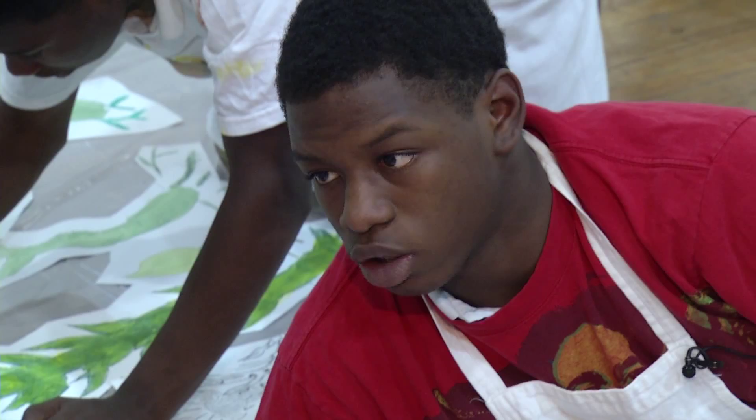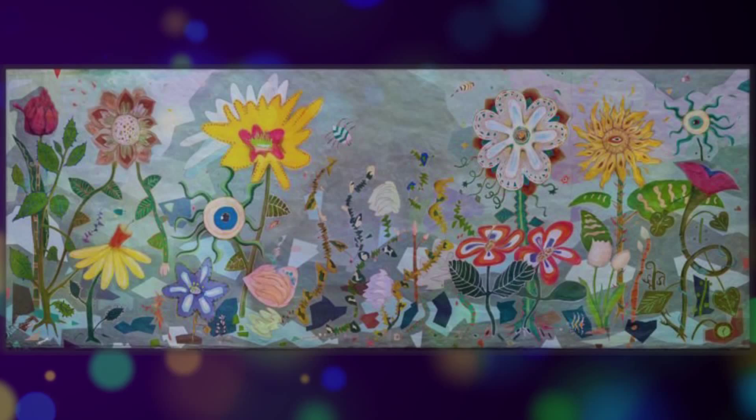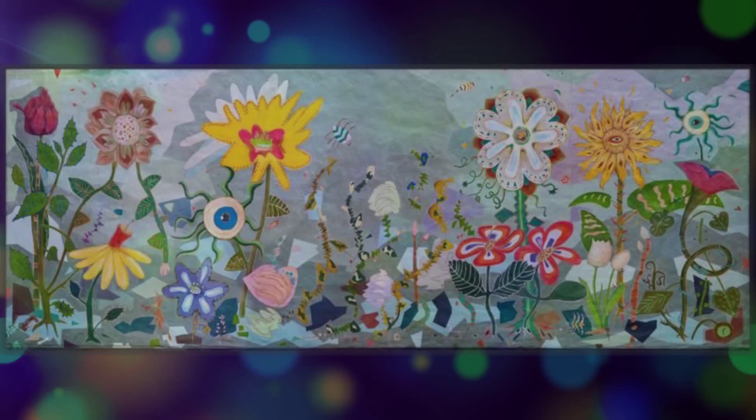This project is modeled on a similar one on Main Street in Chattanooga's South Side. It's called Awakenings and was done by professional artists and teens from the Council for Alcohol and Drug Abuse Services.